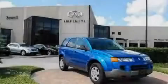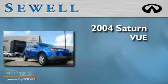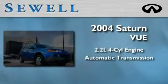Sewell, obsessed with service since 1911. This is a 2004 Saturn Vue. It features a 2.2 liter 4-cylinder engine and an automatic transmission.